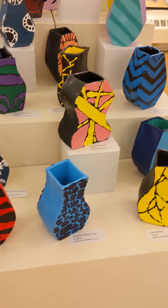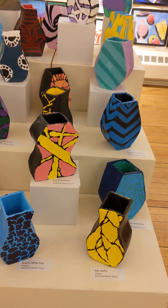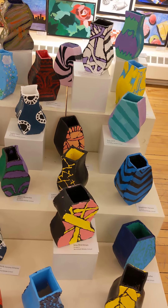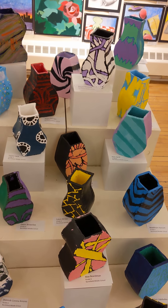They built their vessel and then they designed it, keeping their Art Nouveau and Art Deco patterns in mind. And so these are the finished products.